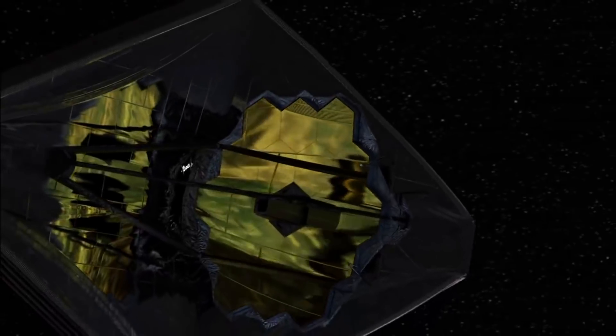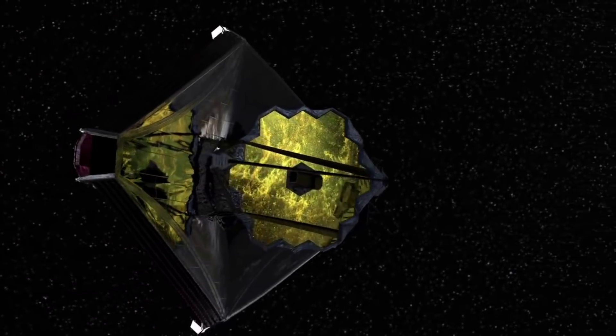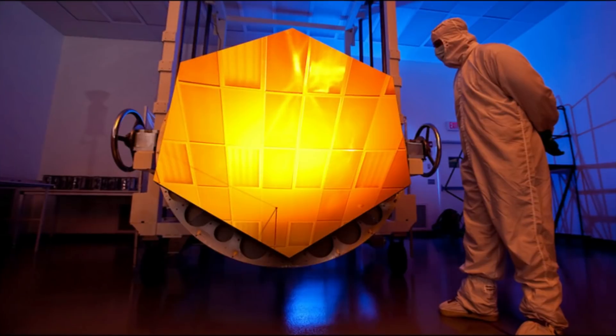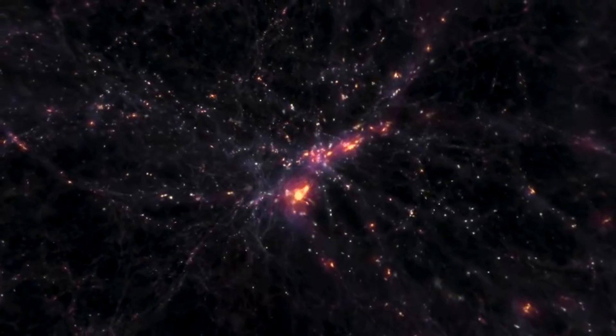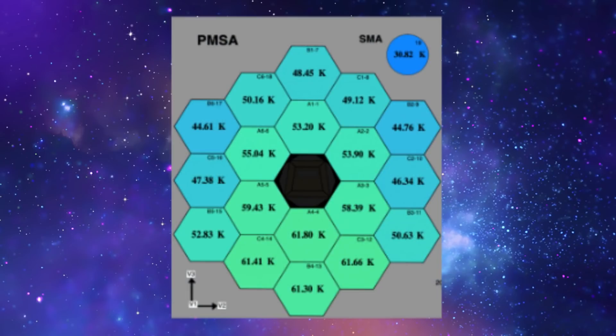The primary mirror segments are still cooling, very slowly. The secondary mirror, hanging out on the end of its support structure a long way from any heat sources, is the coldest mirror, currently at 29.4 K. The 18 primary mirror segments range in temperature from 34.4 K to 54.5 K. An advantage of beryllium mirrors is that they don't change shape with temperature the way glass mirrors would at these temperatures, so the temperature range does not affect the telescope alignment process. As of right now, four of the 18 mirror segments are above 50 K.